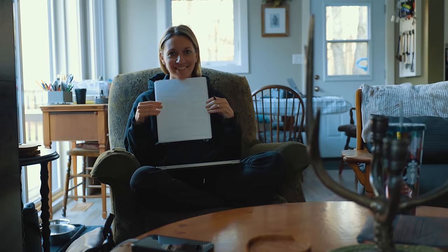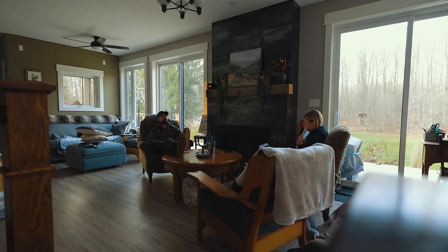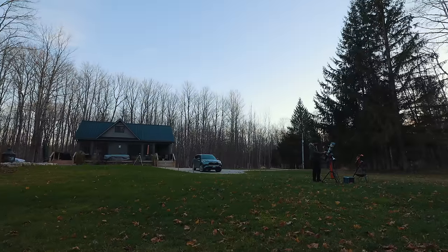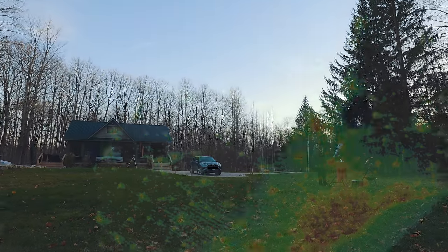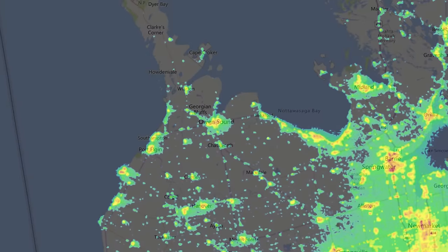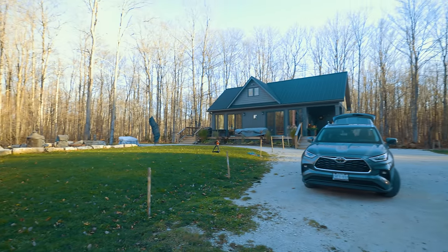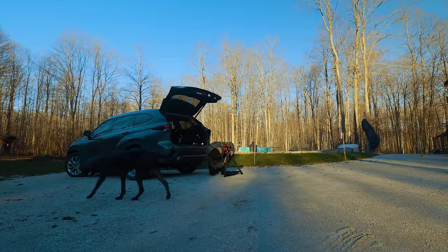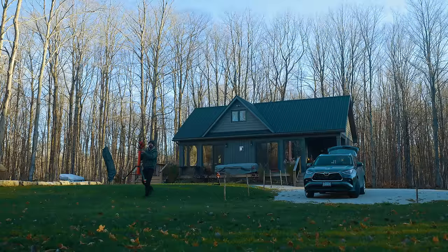Every year in November, Ashley and I try to get out for a company retreat, even though it's just the two of us at Astro Backyard. During the day we discuss strategies for future content ideas, and at night we set up our telescopes for deep sky astrophotography. This year we rented a cabin about three hours north under a beautiful Bortle 3 class sky. We never know if it'll actually be clear, so we were pleasantly surprised to see a gap in the cloud cover for the week.